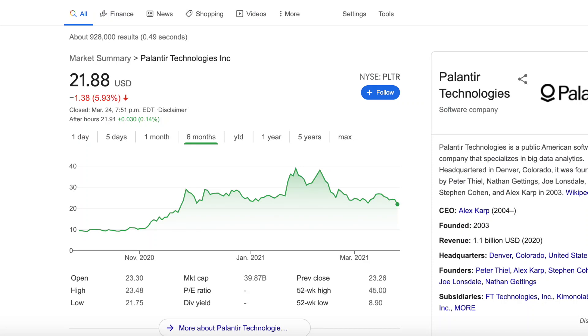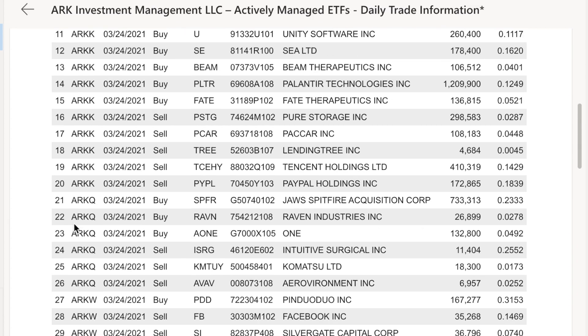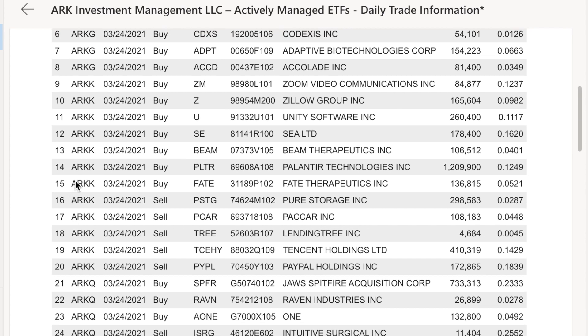Hey guys, what's up? Spenny here. I'm bringing you a really quick Palantir video. ARK Invest put in about $30 million into the stock today, so I want to give you a quick update on that. In the ARKK fund, you can see here 1.2 million shares, so that is around $30 million plus.